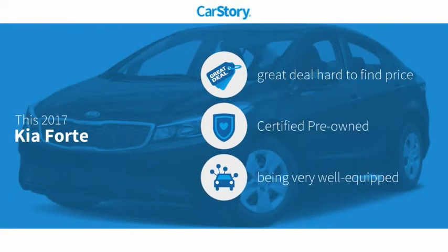Car Story research indicates this vehicle as being a great deal that is hard to find at this price, certified, pre-owned, and loaded with features.